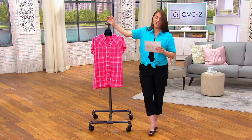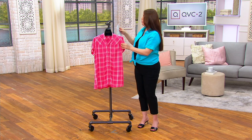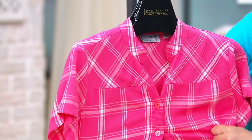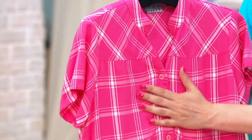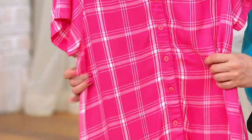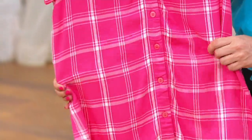It's a silky, soft, beautiful, button-up, drapey, soft button-up shirt. 100% rayon. It is amazingly soft, David. That's the trick with that rayon.